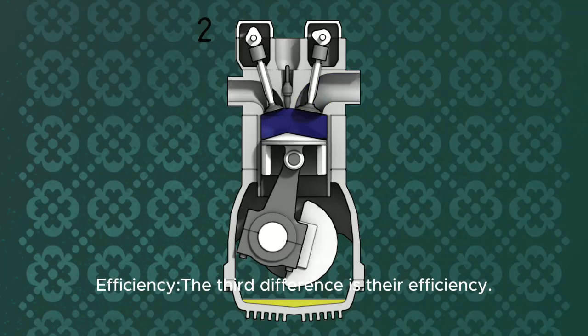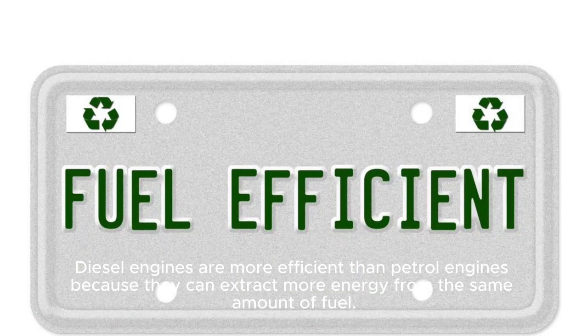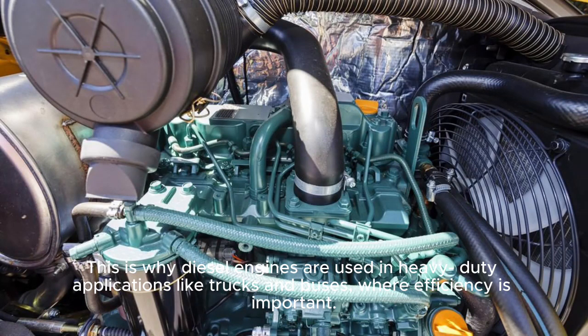Efficiency. The third difference is their efficiency. Diesel engines are more efficient than petrol engines, because they can extract more energy from the same amount of fuel. This is because diesel fuel has a higher energy density than gasoline, which means it contains more energy per unit of volume. This is why diesel engines are used in heavy-duty applications, like trucks and buses, where efficiency is important.